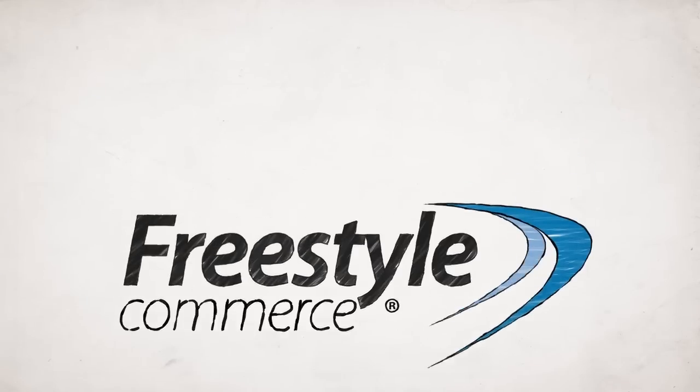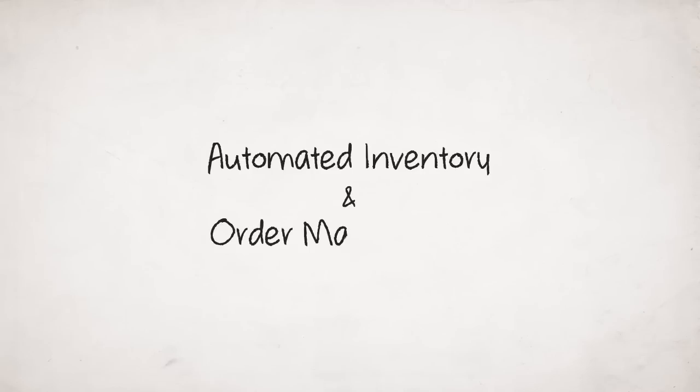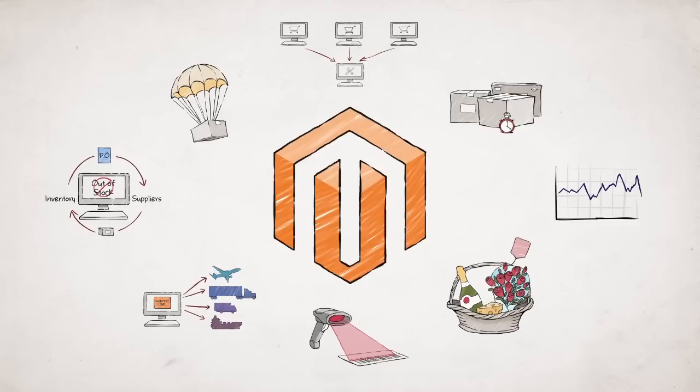Time for Freestyle Commerce — an automated solution to inventory and order management with seamless Magento integration.